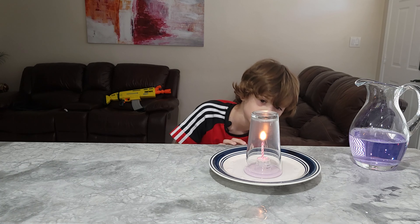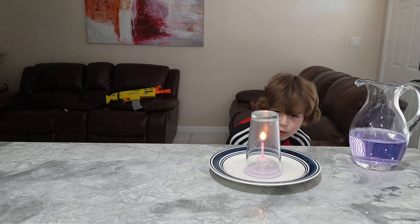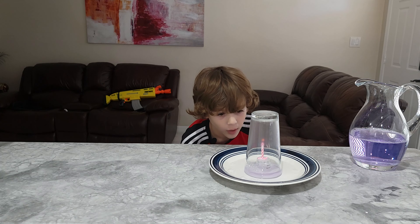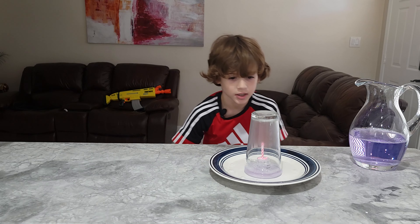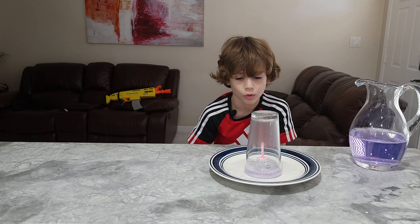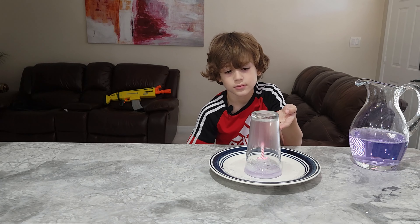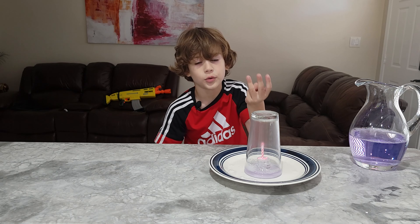As you can see guys, it starts glowing a little orangey and now it's going out, and the water is rising because the flame is trying to get more oxygen, so the water rises.